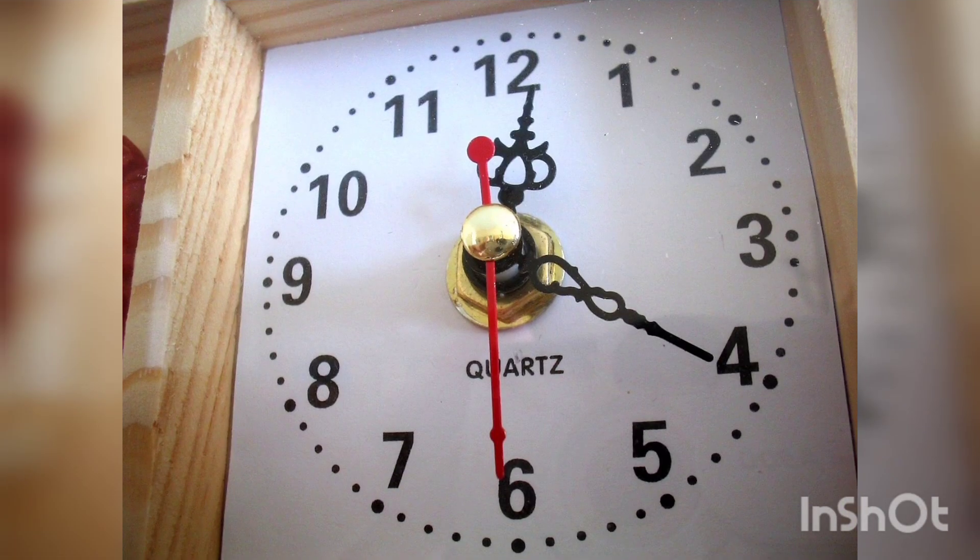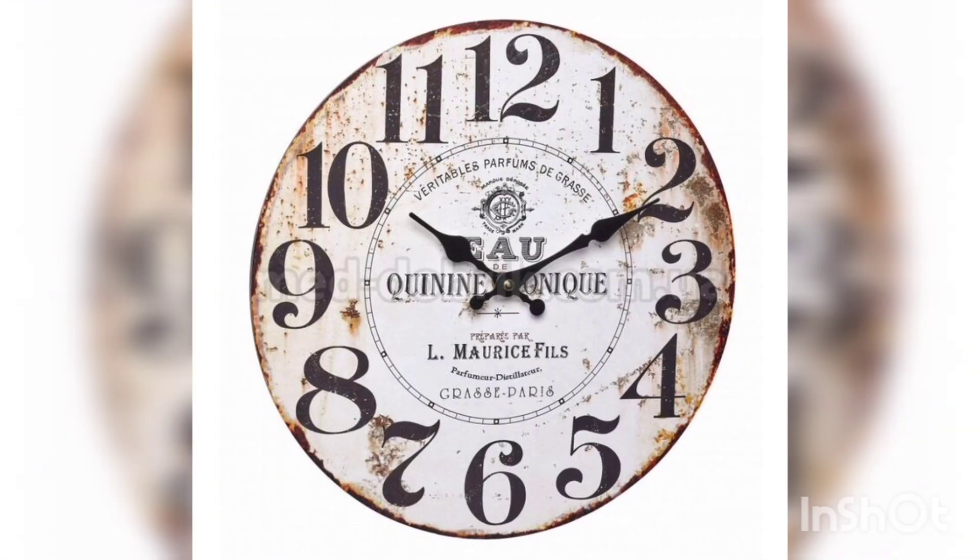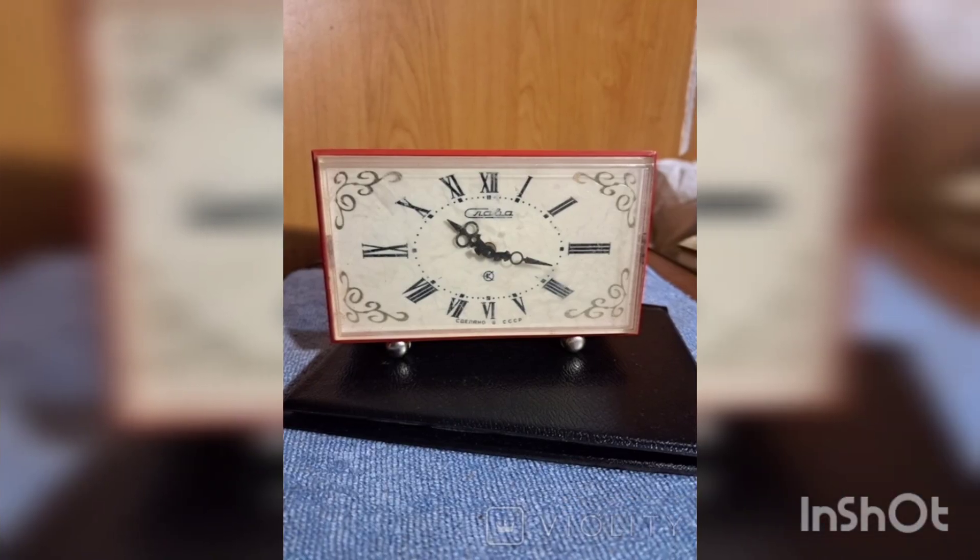Quartz watches were invented in 1927 in Switzerland. They work on the basis of an electrical signal that is generated by a quartz crystal when an electrical voltage is applied. Quartz clocks are more accurate than mechanical clocks and became the most popular time display devices in the middle of the 20th century.